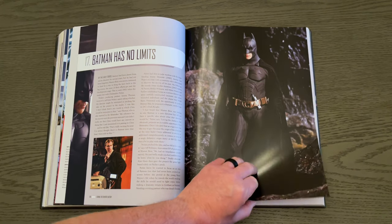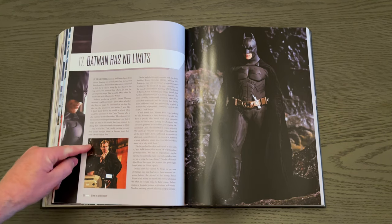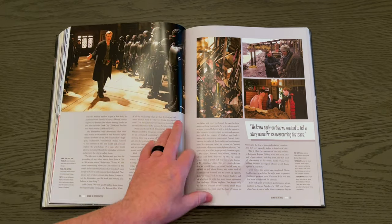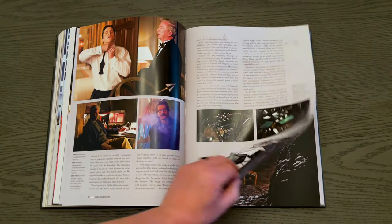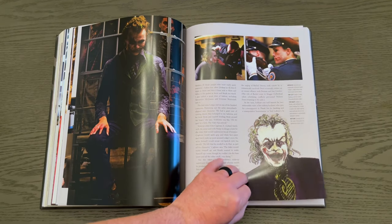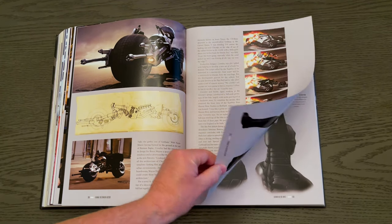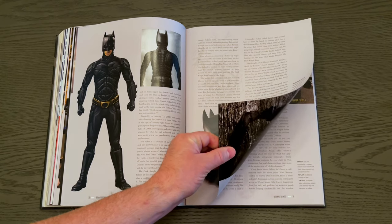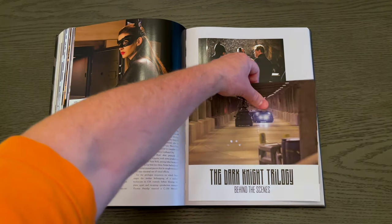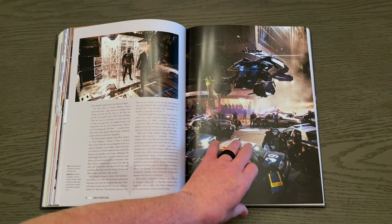To me, the definitive movie version of Batman — no question — is Christopher Nolan's Batman. Batman Begins and the trilogy. There is no substitute, not even close. You're going to get behind-the-scenes photos and all three stories showing how they envisioned the story before, during, and after. Great artwork, plus little extra bonus inserts on behind-the-scenes content. What a great series.